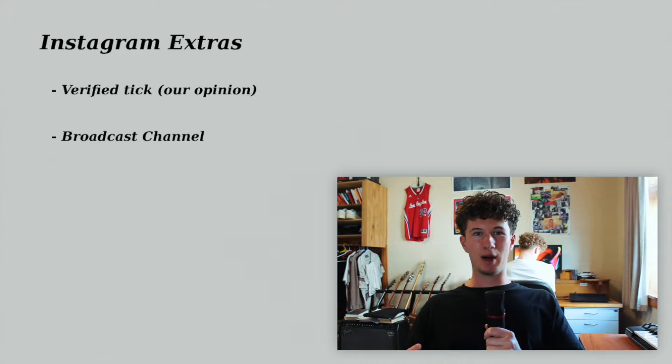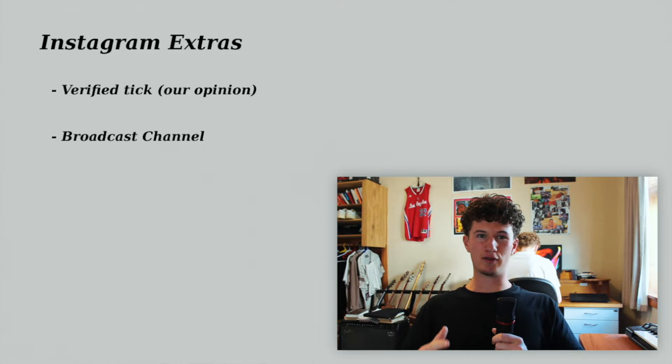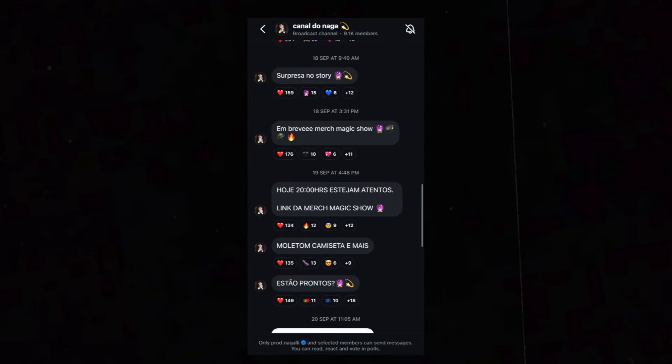Two extra Instagram features we don't currently use. First, the verification checkmark — you can buy it now, but from our experience seeing people with a bought verification tick, especially under 10k followers, people instantly know you paid for it and you almost look more like a bot than without it. The verified tick can be good, just hold off until you've got more followers and people already know you. Second, broadcast channels — pretty much the same as Telegram but integrated into Instagram. It lets you connect with followers who opt in, and you can post videos, photos, drop some advice. It's another great way to engage your audience if it's available in your country.